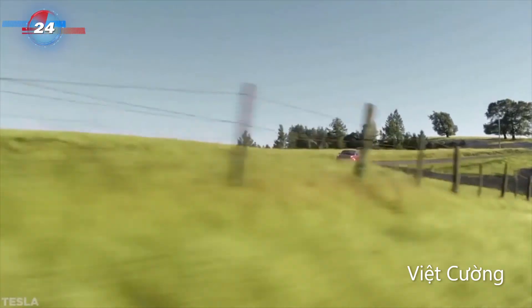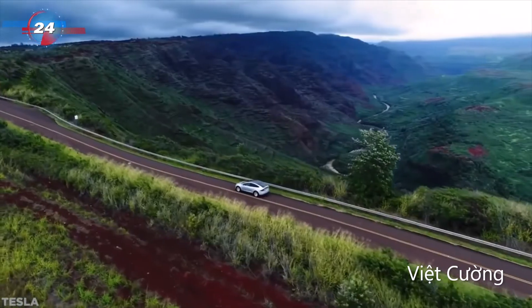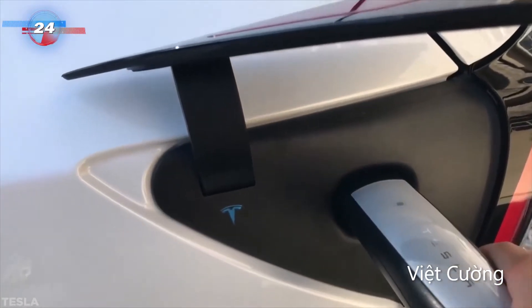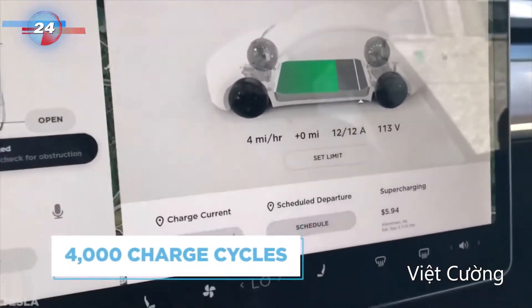A longer range has always been a benefit target in testing, which is partially achieved by this battery design alone. Of course, plenty more tech will supplement this extended range, but each step adds up to a million mile lifespan, which would be typical of approximately 4,000 charge cycles, depending on usage.